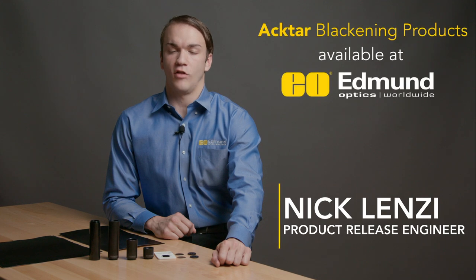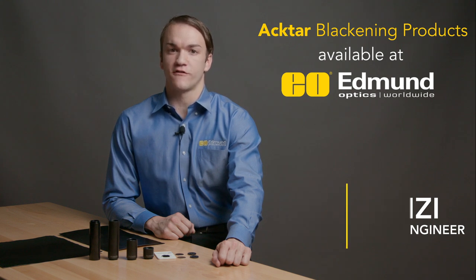Edmund Optics offers a wide selection of super black, light absorbing components and materials from ACTAR Advanced Coatings, used to eliminate noise from specular reflection and stray light.